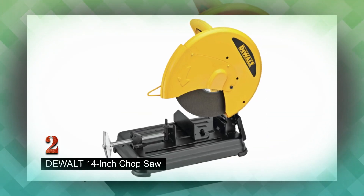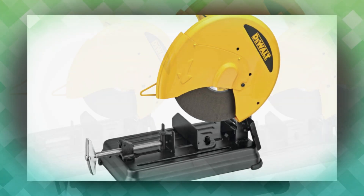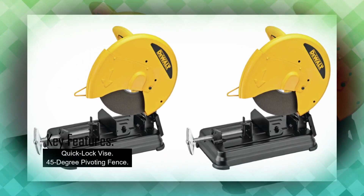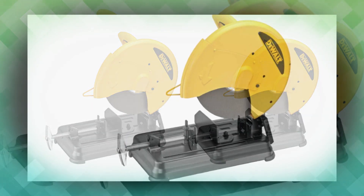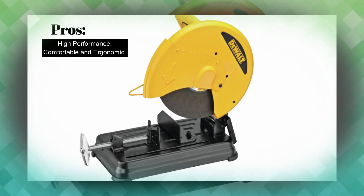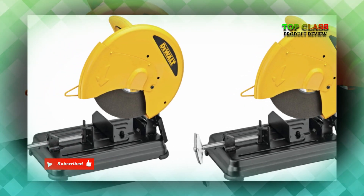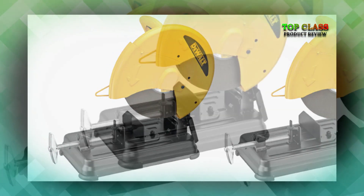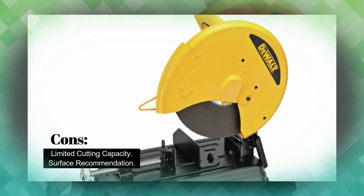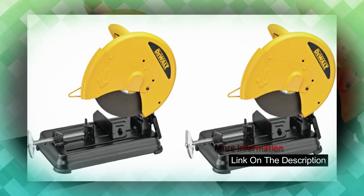Number 2: Dewalt 14-inch Chop Saw. The Dewalt D28730 14-inch Chop Saw is a powerful metal cutting tool designed for high performance and precision cutting. It features a 2300W motor that provides overload protection, ensuring durability and consistent cutting performance. The saw is ergonomically designed with a comfortable D-handle, reducing user fatigue and increasing productivity. Its quick lock vise allows for fast clamping on materials of different sizes, enhancing efficiency. The saw also has a 45-degree pivoting fence, enabling fast and accurate angle cuts, making it a versatile tool suitable for various metal cutting applications.